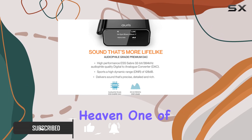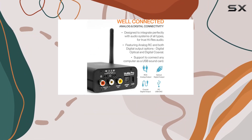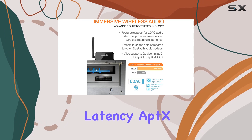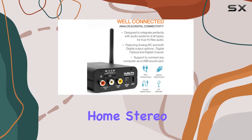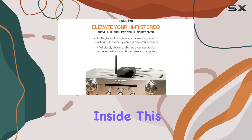One of the standout features of the Bloom Pro is its support for state-of-the-art audio codecs. It boasts compatibility with Sony LDAC, Qualcomm aptX HD, aptX Low Latency, aptX, and AAC decoding. This means it can deliver the highest quality Bluetooth audio to your home stereo system, ensuring an exceptional listening experience.